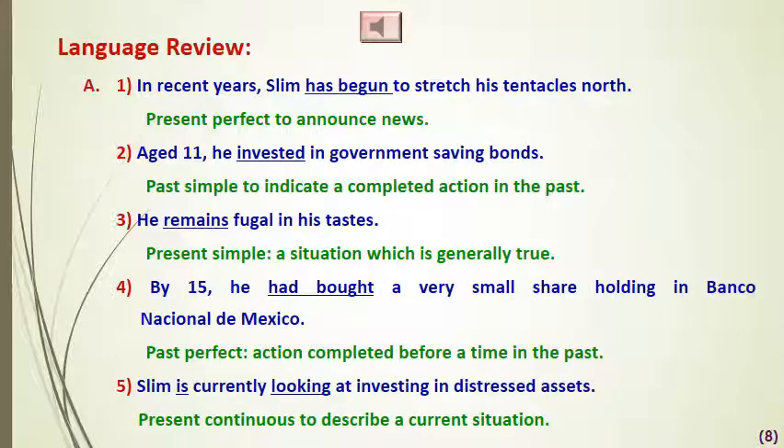The final part of this unit covers the usage of present and past tenses. Using each tense has a specific purpose, which becomes clear in sentences. Exercise number A asks you to label the tenses based on the article on page 39 and say why those tenses are used. For example, number one: 'In recent years, Slim has begun to stretch his tentacles north.' 'Has begun' is the present perfect — has/have plus past participle — used here to announce news.